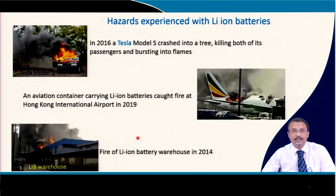Notable incidents include a 2016 Tesla Model S crash that killed both passengers, passenger aircraft grounded in 2019 due to lithium ion battery fires, and a warehouse fire reported in 2014. Sodium ion batteries use safer active materials, and the electrolyte is usually less volatile with low vapor pressure. They can be discharged to zero volts and stored and transported in the discharged state, making their transportation much safer than lithium ion batteries.